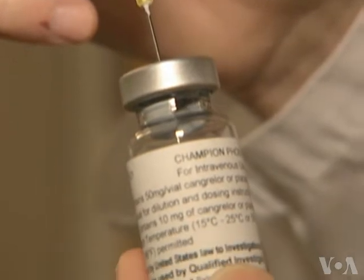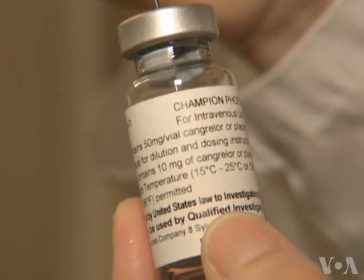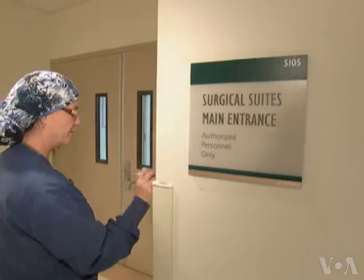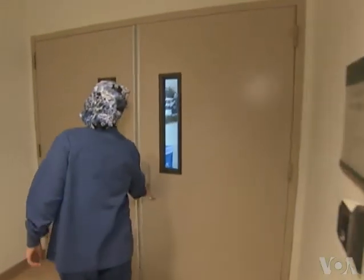A report on the successful trial of the new anti-clotting drug Cangrelor appears in the Journal of the American Medical Association. Carol Pearson, VOA News.